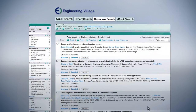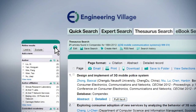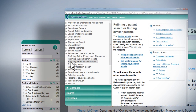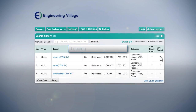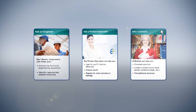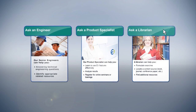With Engineering Village, you're never far from a helping hand. Every search page comes with a context-sensitive help menu of search tips and hints to guide your searches. The search history feature tracks your progress and lets you save the search for future reference. And Engineering Village isn't just abstracts and indexing — it's a genuine community of people, too.